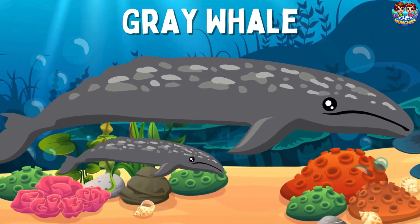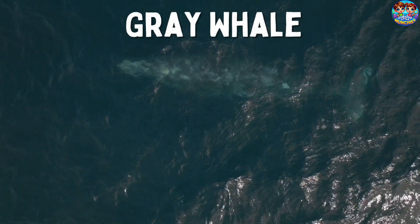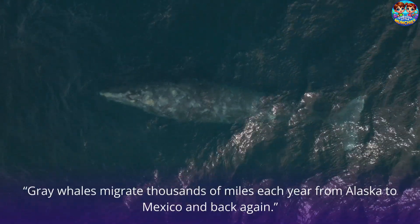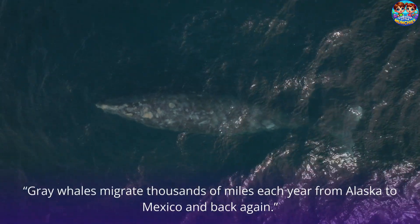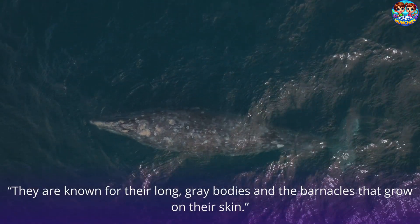Gray Whale. This is a gray whale! Gray whales migrate thousands of miles each year from Alaska to Mexico and back again. They are known for their long gray bodies and the barnacles that grow on their skin.